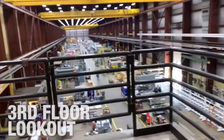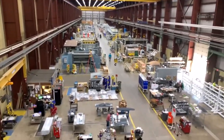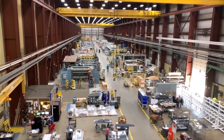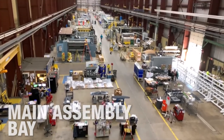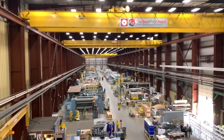On the third floor, there is a lookout over one of the many manufacturing bays. Raw material comes in the north bay and gradually gets assembled as it makes its way south for final assembly in the main assembly bay, which we are overlooking now. In my opinion, this is one of the coolest views of the shop floor.